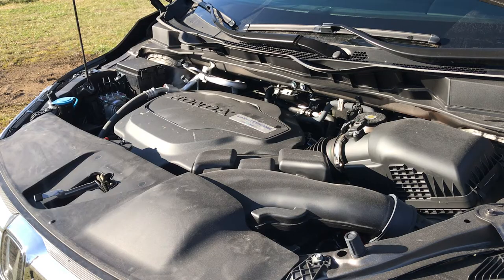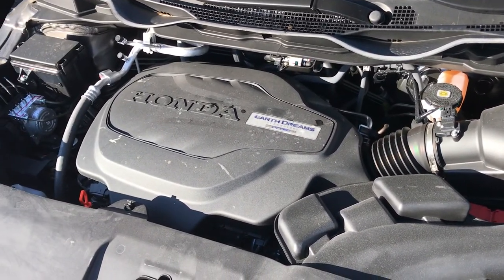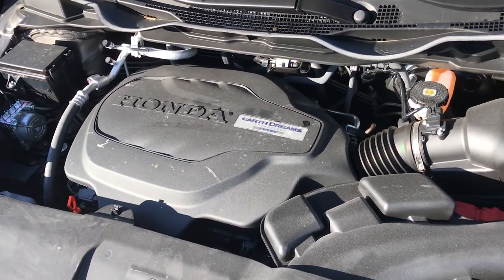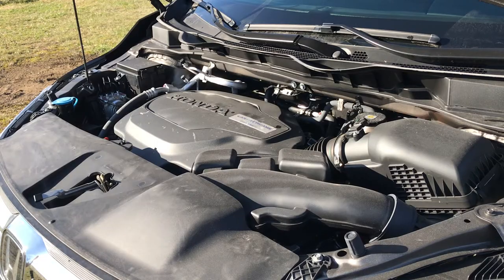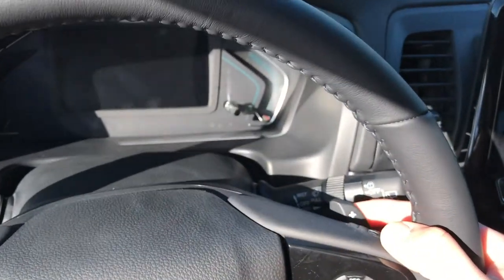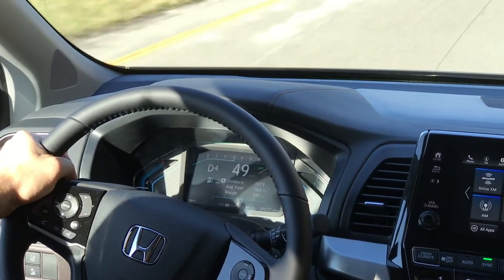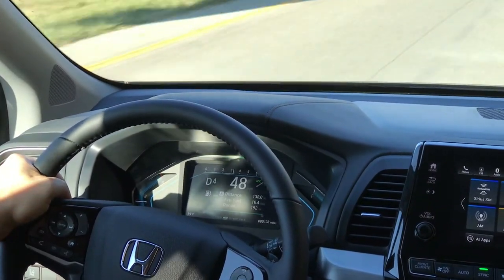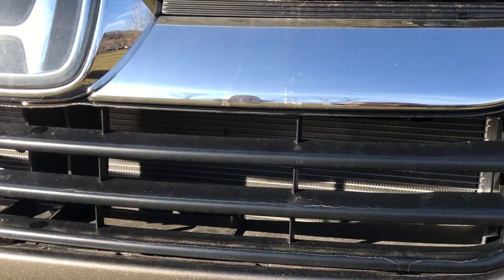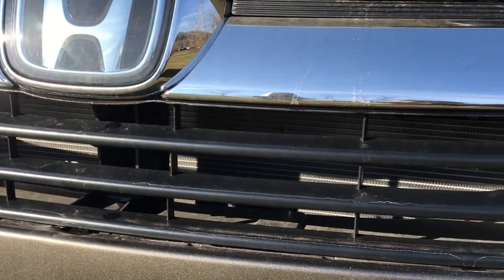You have a 3.5 liter V6 engine with 280 horsepower and 262 pound-feet of torque. It has VCM — variable cylinder management — a fuel-saving technology that automatically deactivates a third or half of the cylinders according to the driving conditions. If you're not a huge fan of the VCM, the Honda Odyssey also offers paddle shifters for gear control. It also has an active grille shutter, which plays a role in fuel savings.